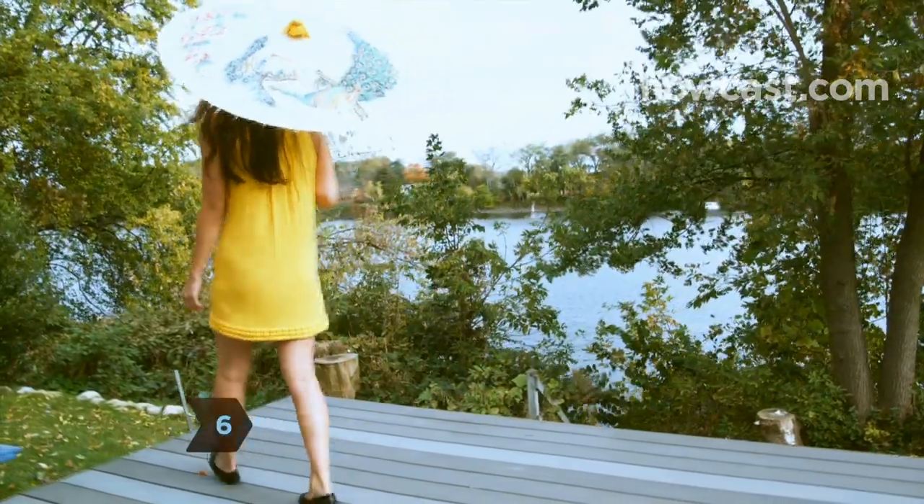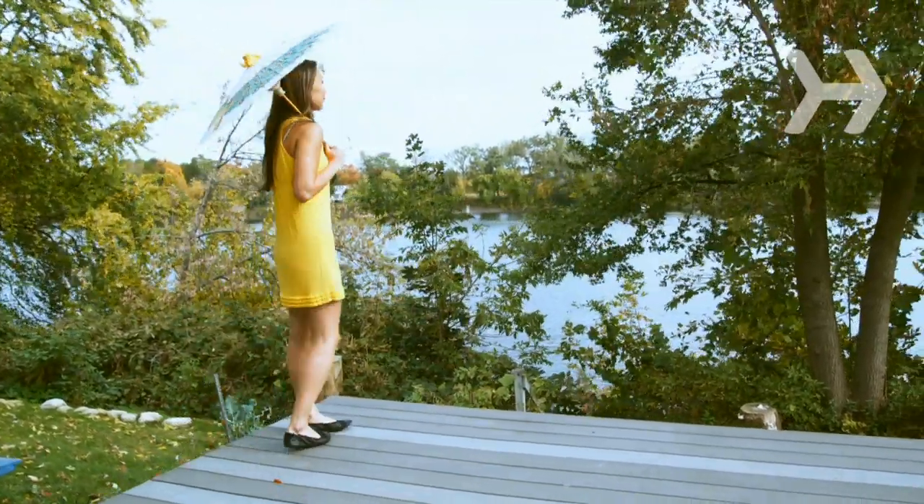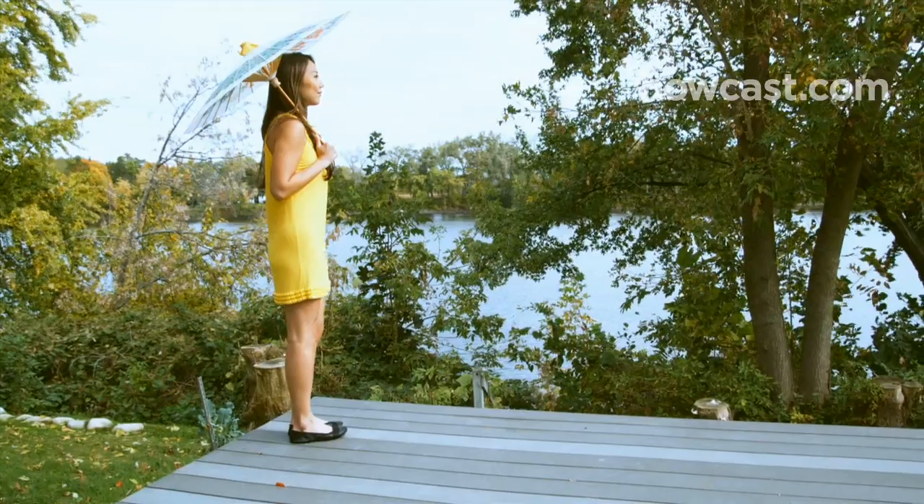Step 6. Carry a parasol on sunny days — it helps protect you from skin damage caused by the sun. But you should still wear sunscreen.